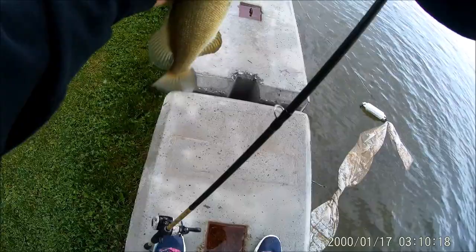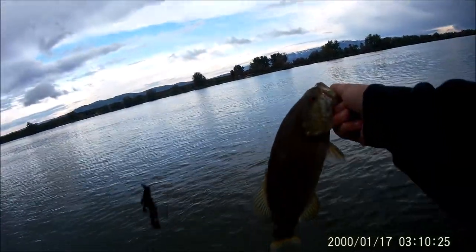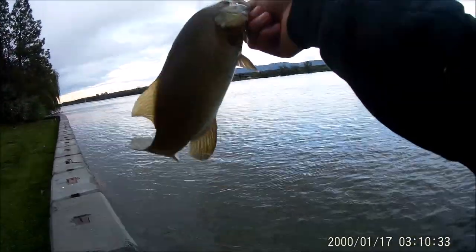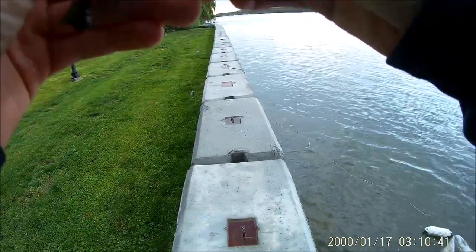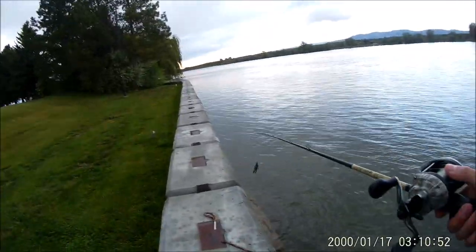Alright guys, I just hooked up to my first fish with the Bandito Bug. It's not a very big one. I was debating whether I liked this bait or not because I fished it for a while and nothing was there. But look at that — first fish on the Bama Bug Bandito Bug. He was right up against the wall. Little tiny dinky guy honestly, but at least we know that the bait works. Now we've got a pattern of just casting right along that wall. Once I cast it right on top of his head, he ate it.